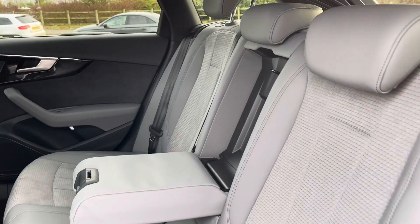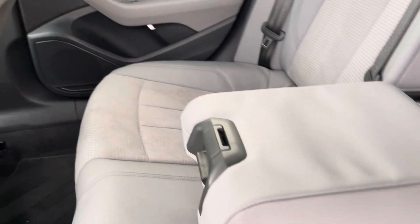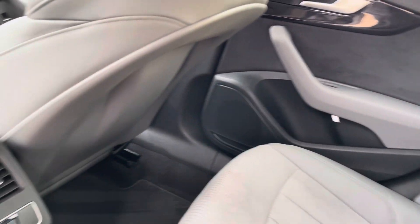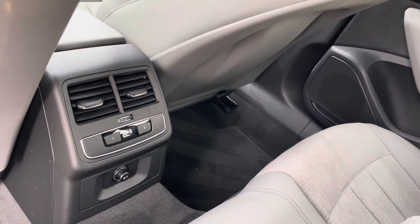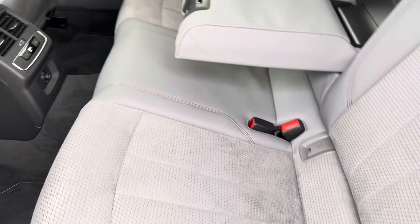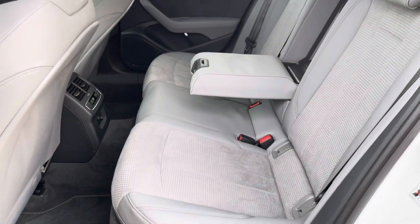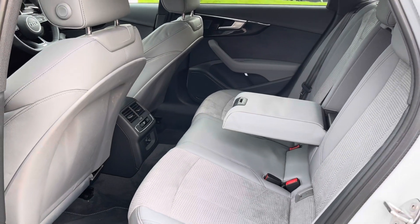Onto the interior now where we have the part leather, part Dinamica grey interior with the central armrest in the back, as well as the similar grey on the doors and three-zone climate controls so the rear passengers can set their own temperature. Both outer rear seats are fitted with ISOFIX points so you can safely and securely travel with up to two child seats in the rear of the vehicle.